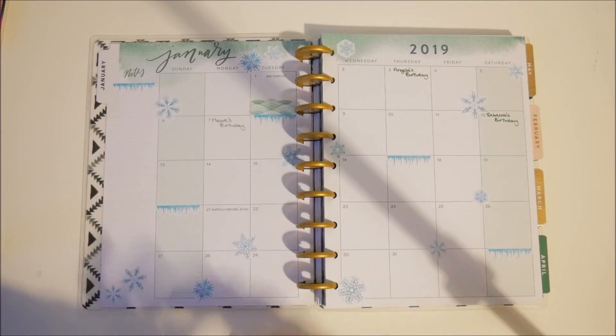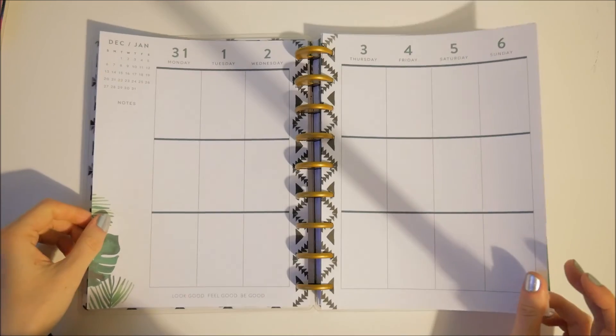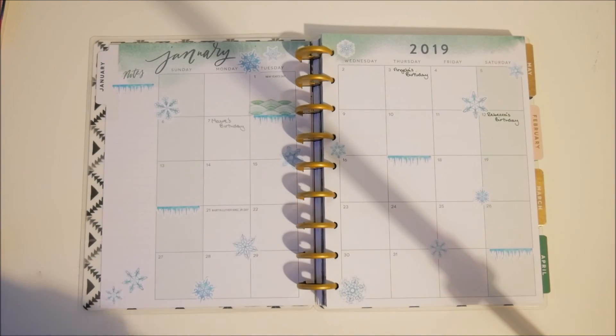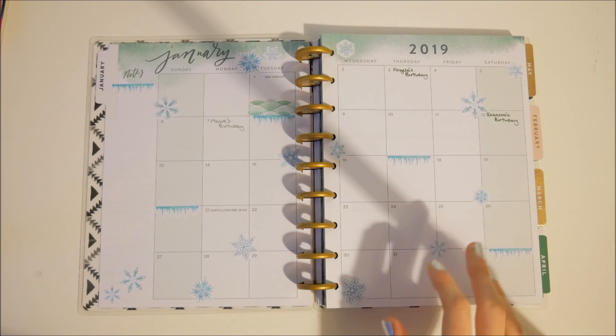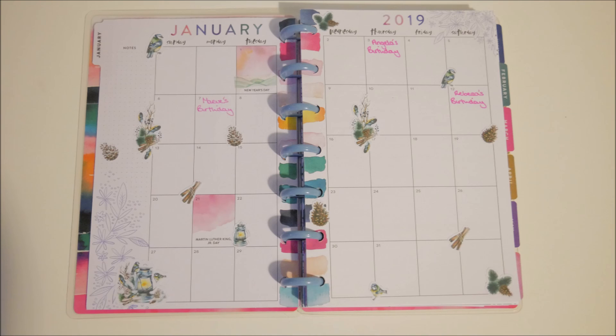I just need to write in a few things about what's going on, and I also need to decorate the weekly spread — but I'll do that off camera or this video will be 17 hours long. If you liked the video please give it a like, and if you'd like to see more please subscribe. I hope you had a nice Christmas if you celebrated, and that you have a great new year. I'll see you in 2019!